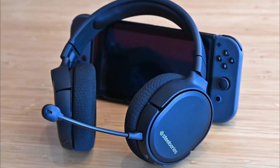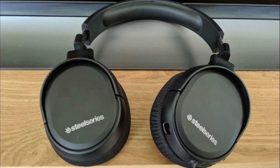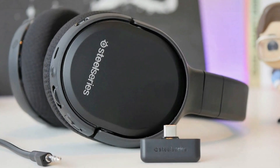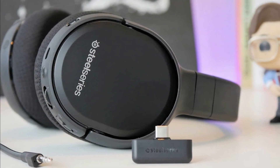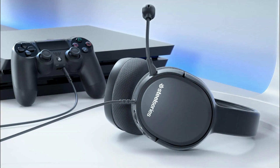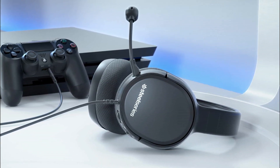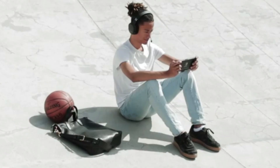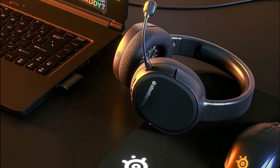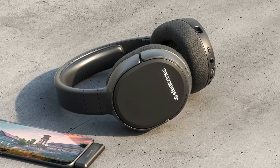The headset comes with the Discord certified ClearCast Noise Cancelling Detachable Microphone for clear and natural sounding voice communication. It is equipped with the same high performance speaker drivers as the award-winning Arctis 7, emphasizing critical sounds to give users an audio advantage. The headset is designed for long gaming sessions, featuring athletics-inspired performance fabric AirWeave ear cushions and a super durable steel-reinforced adjustable headband. It offers up to 20 hours of battery life for extended gaming sessions.